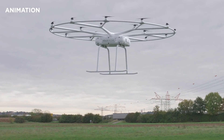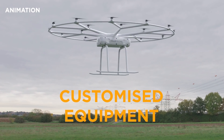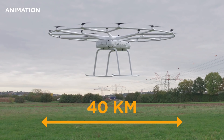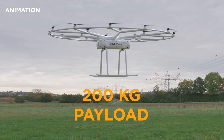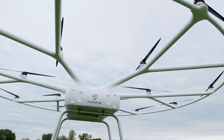The Volodrone works with different equipment, such as box, sling, sprayer, or even customised gear. And at a maximum distance of 40 kilometres, it's capable of carrying an unprecedented payload of up to 200 kilograms at a time. This makes its potential to cover a wide range of applications almost limitless.